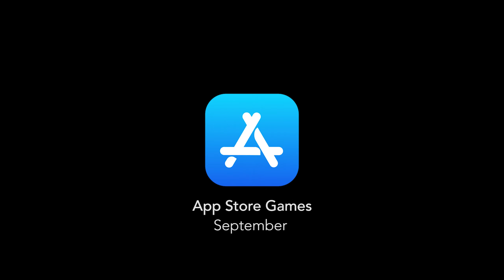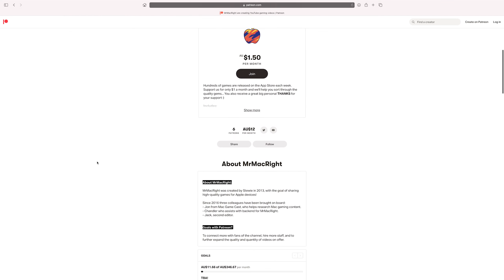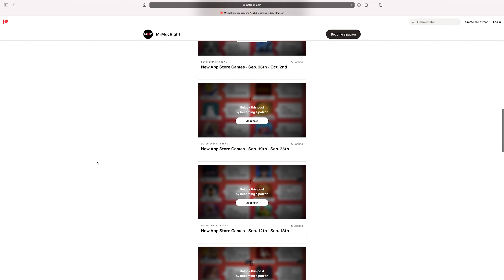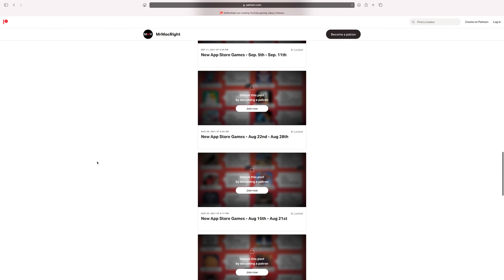G'day, here are five of the best App Store games from September 2021. Also, I always forget to mention this, but we have a Patreon page where if you support us, we will each week deliver you a list of new App Store games. Check it out, it's in the video description if you're interested.